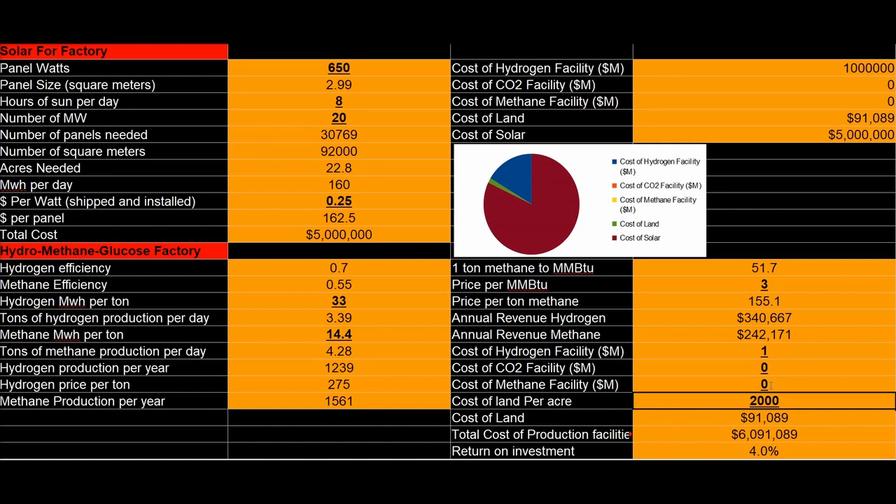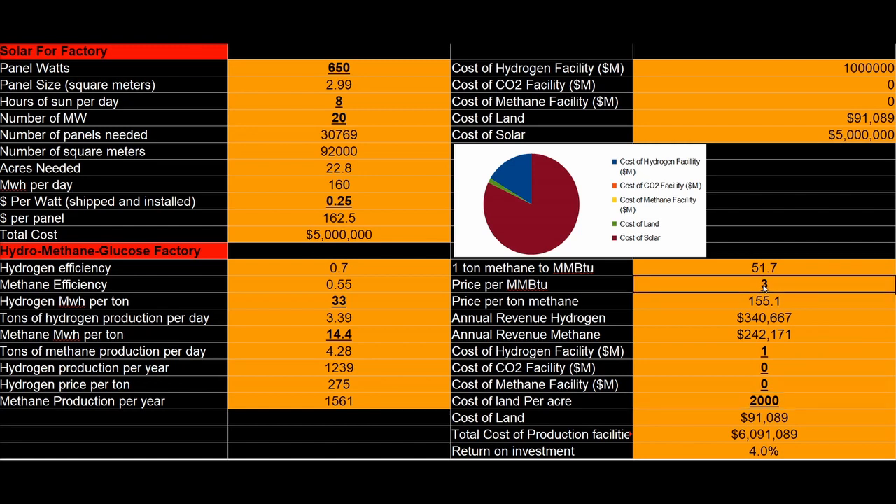So I guess natural gas is just too cheap. This variable was so crucial, so important. 1.5%. This price did hit $10 in the last year but has trended back down to $3. The general historic average is about $3. So if it was $10, we could get maybe 4.5% return on investment instead of the 1.5%.